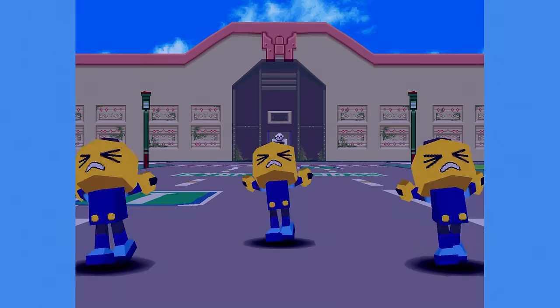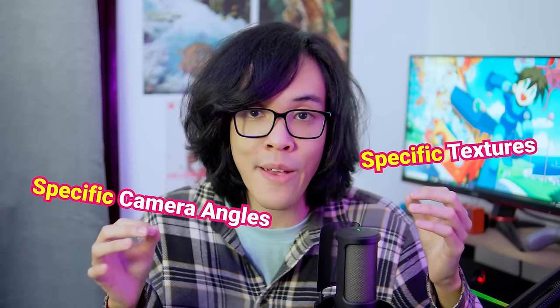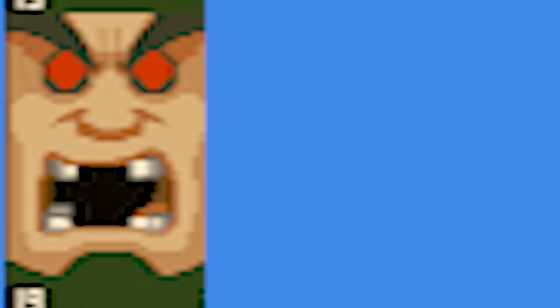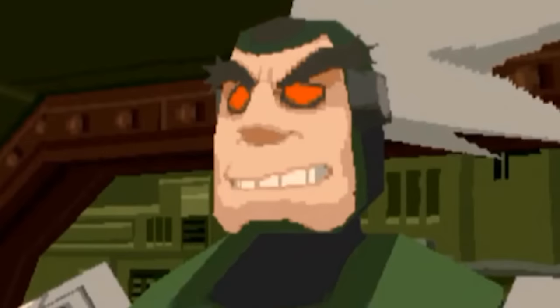The series worked with the limitations of the hardware pretty well. The facial expressions are simply texture changes, and they do some really clever stuff — like having specific textures for specific angles. This texture right here, for example, has a transparent gap in the mouth, because in-game it's used when the character is viewed on a side profile. That is some smart stuff!